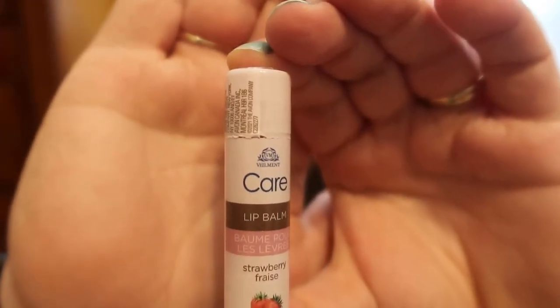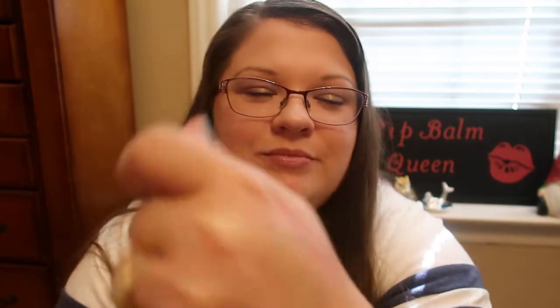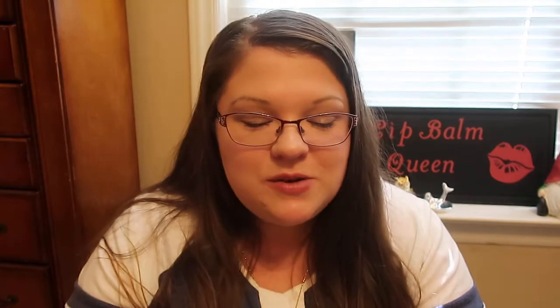The first one she sent me is the Velment Care Lip Balm in Strawberry. It is a tinted lip balm — that's a pretty shade. I'll swatch it on my hand so you guys can see what it looks like. It does give a nice light reddish tint. It smells so good — it smells just like their traditional Strawberry Lip Balm, and I absolutely loved that when I was growing up. It does give a nice tint to your lips.